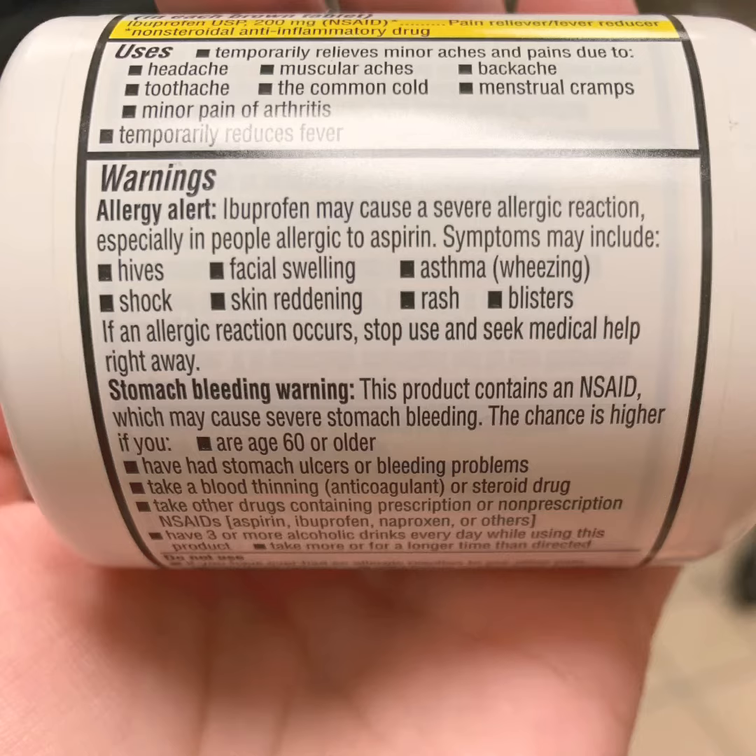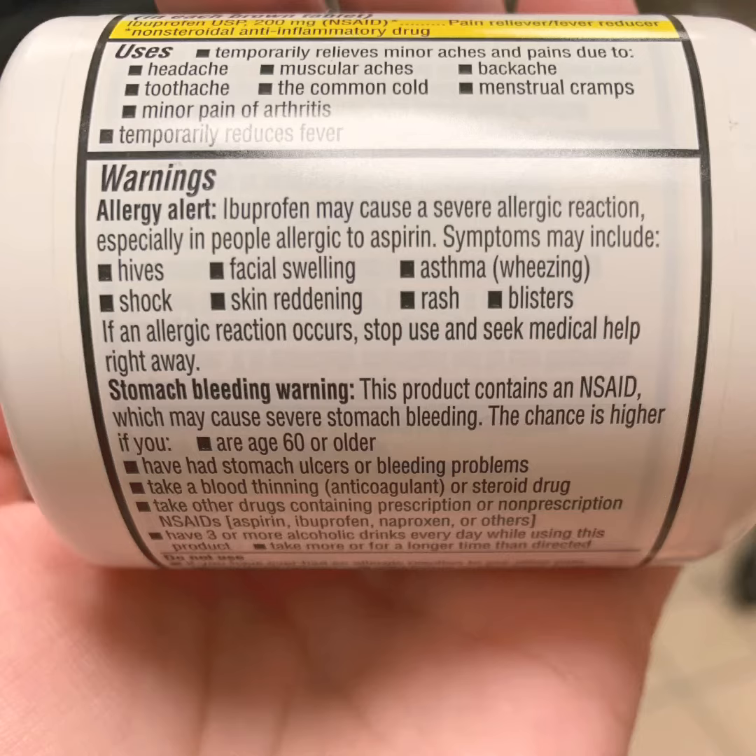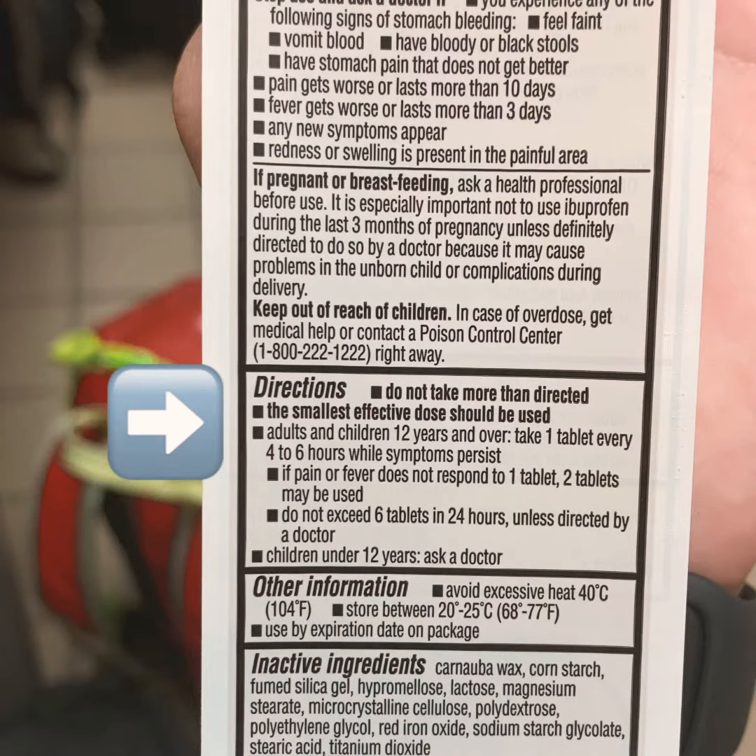Make sure before you take any drug you are also taking a peek at the warnings part of the label. For this bottle, we need to peel back this red marker for more drug facts including the directions. For this 200 milligram capsule, you are going to be taking one tablet every four to six hours while symptoms persist.